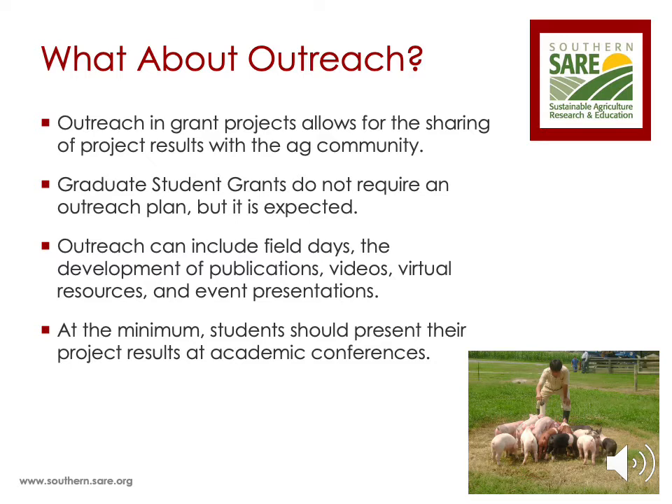Outreach can include presentations at events, videos of their research project, virtual resources, or publications such as a bulletin or a fact sheet. At the minimum, students should present their project results at an academic conference.